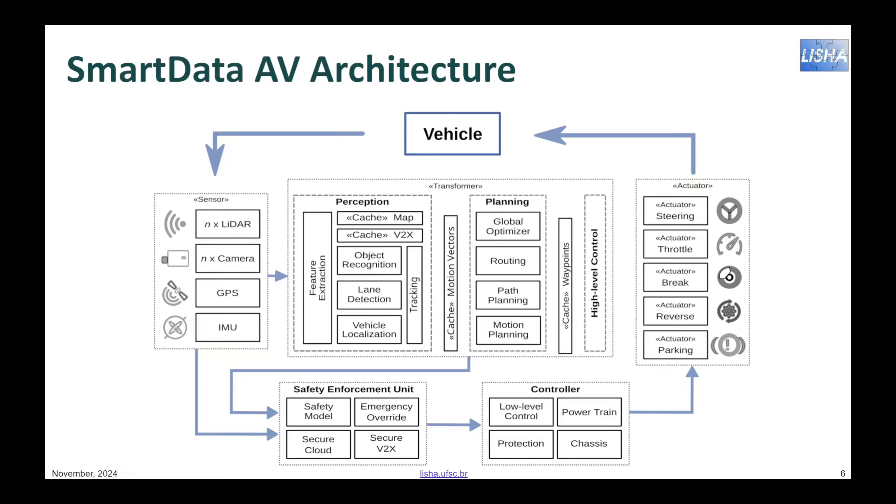The planning set of transformational smart data builds on the motion vectors produced by the perception block to derive waypoints that must be reached by the vehicle while autonomously moving from one point to another. This is where decisions are made and optimizations can be performed. The cache of waypoints is mapped into commands that are sent to the low-level controllers governing the operation of each physical component of the vehicle, including the powertrain and steering. In addition, the Safety Enforcement Unit, SEU, builds on smart data's intrinsic characteristics and on explicit safety models to constantly verify and guarantee that the vehicle is autonomously navigating within well-defined safety margins.